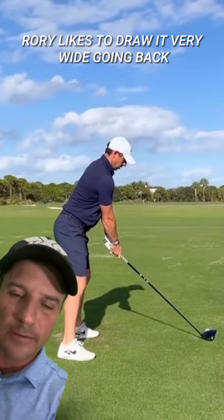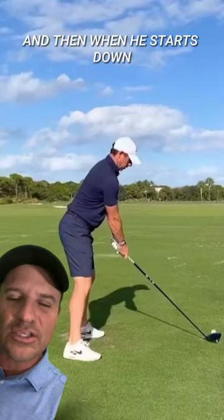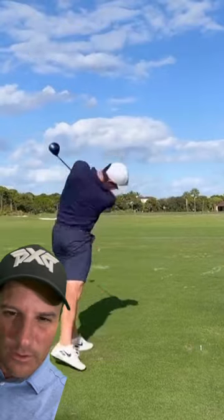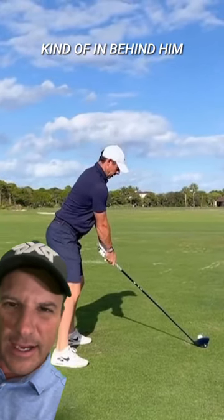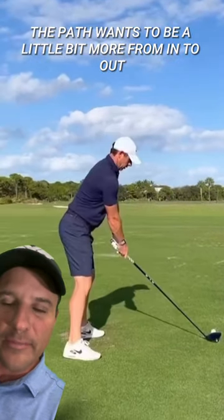Rory likes to draw it very wide going back, big turn to the top, and then when he starts down, his hand path has always worked kind of straight down. And that gets the shaft pitched back kind of in behind him, and naturally the path wants to be a little bit more from in to out.